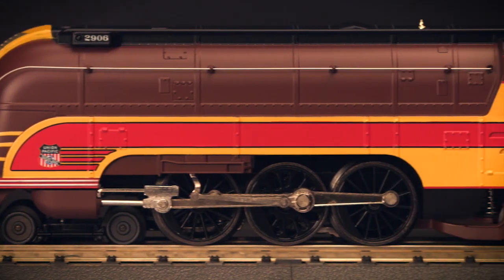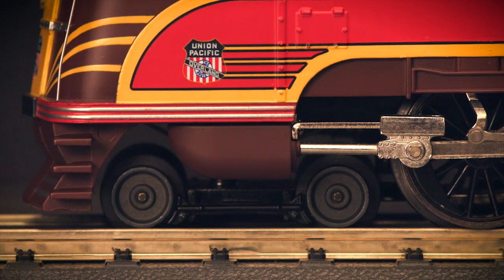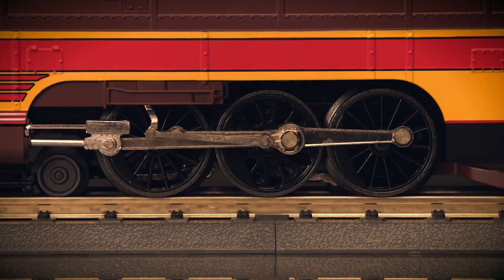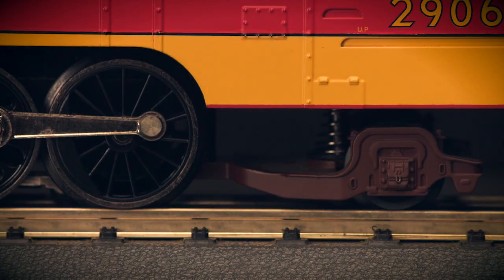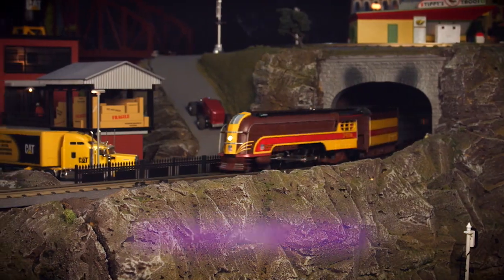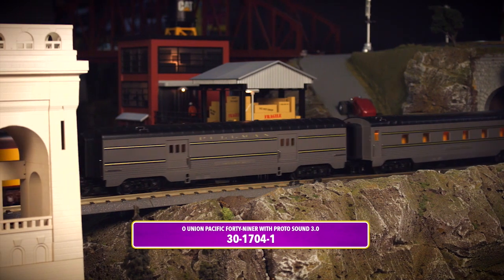Now you can bring back the era of Art Deco design and streamline railroading with the MTH Rail King Union Pacific 49er featuring Protosound 3.0. This classic steam locomotive is sure to be the pride of your Rail King fleet, showcasing the vibrant styling and classic features of the prototype.